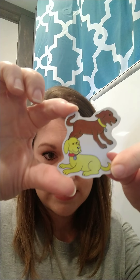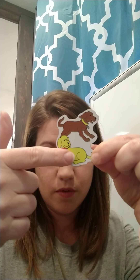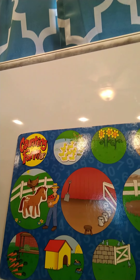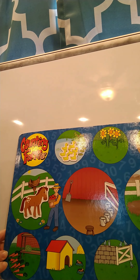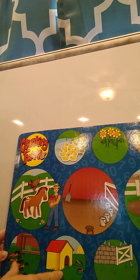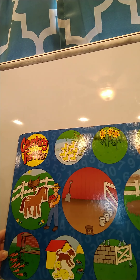Our next one is going to be some dogs. Let's count them — one, two. Very good, there are two dogs. Where are our dogs going to go? Are they going to go with our carrots? No, you're right, they're going to go with the doghouse. So we're going to put the dogs with the doghouse. Very good!